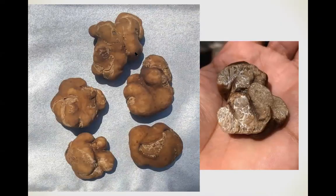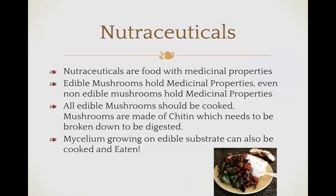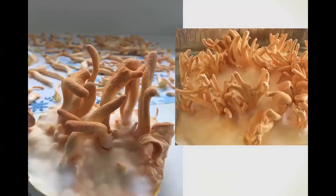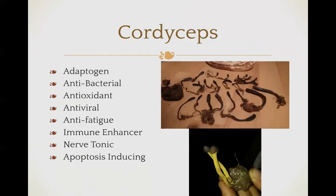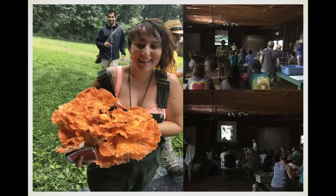Here are the pecan truffles from Georgia and Texas — there's a lot of potential for these. Here's more reishi and cordyceps — this is what the cordyceps I cultivate look like.